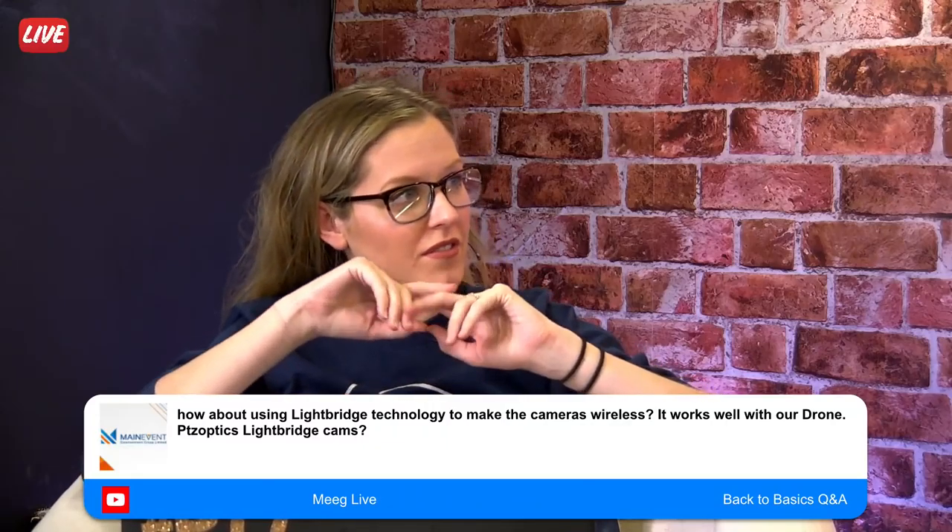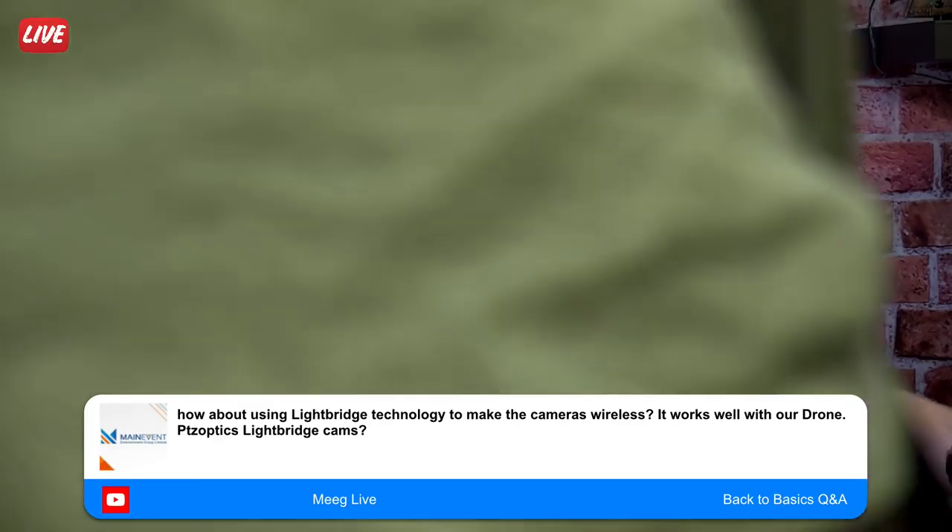Questions about wireless technology and LightBridge: we've done a lot of testing with a variety of technologies — 2.4, 5 GHz, and 60 GHz. They all have pluses and minuses. What's really exciting with NDI is that it's the first time I've been able to set up wireless bridges that allow you to use the camera with NDI wirelessly, and I've been very impressed by the quality. It is something we're exploring — the idea of a wireless camera — but we're not quite ready to release it yet.